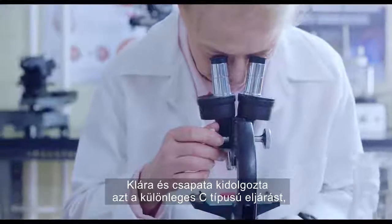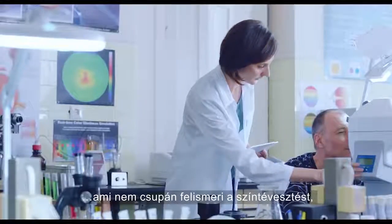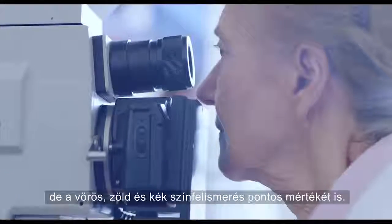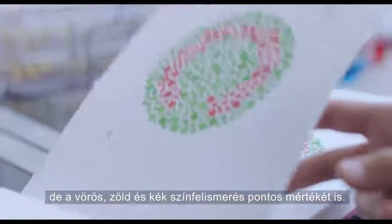Clara and her team developed the unique C-type diagnosis, which doesn't just recognize CVD, but shows the exact degree — the amount of red, green, and blue recognition that is absent.